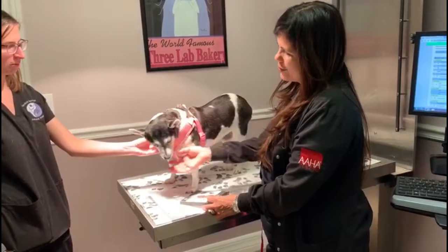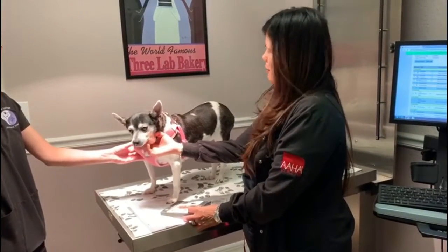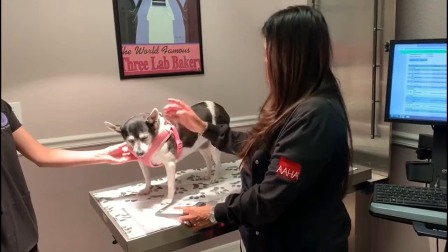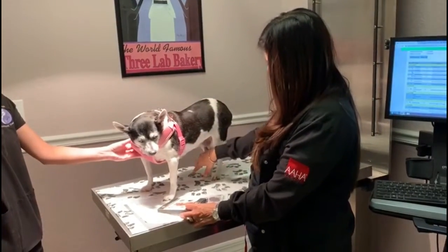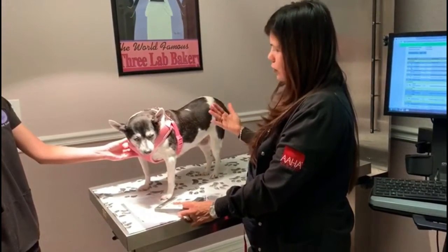This is Bella, one of our STARS acupuncture patients. She's been a patient for almost four years. She had an issue with her leg, had surgery on it, the surgery didn't work — and acupuncture worked.